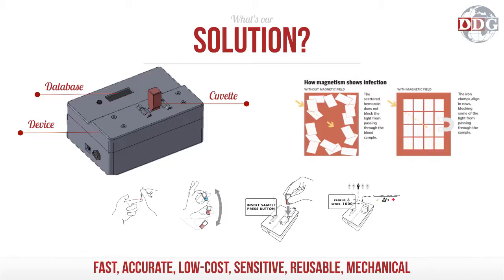Our solution is the Rapid Assessment of Malaria. It looks for a magnetic biomarker created by the malaria parasite that, when exposed to a magnetic field, blocks the amount of laser light that goes through the sample in proportion to the level of infection in that patient.